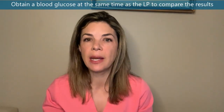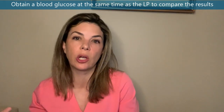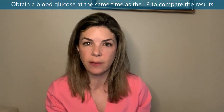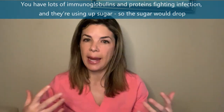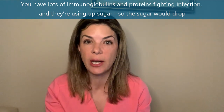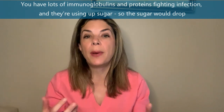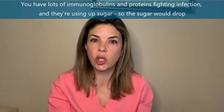A CSF glucose concentration less than 26 to 35 milligrams per deciliter is also concerning for meningitis, though that number depends on the baby's blood sugar level. If the CSF sugar is significantly lower than the blood sugar, that's really concerning. You would expect high protein in meningitis due to inflammatory proteins and immunoglobulins fighting infection, and low glucose because the bacteria and immune response consume sugar.